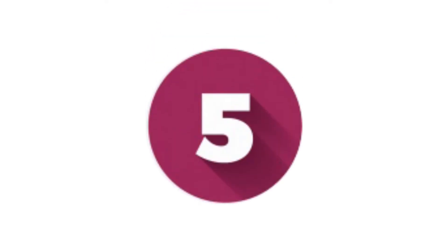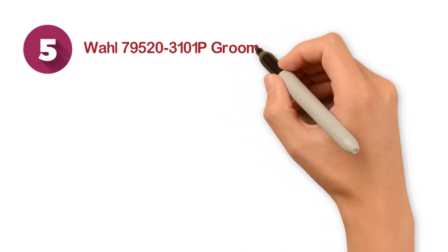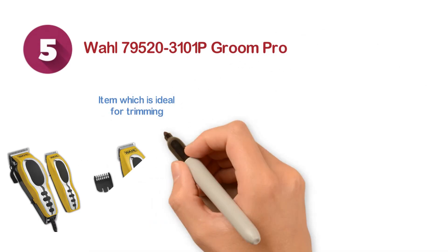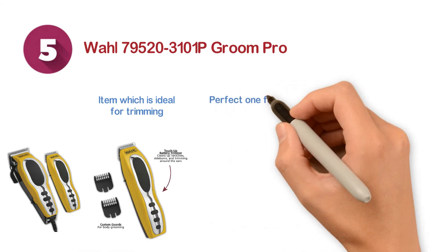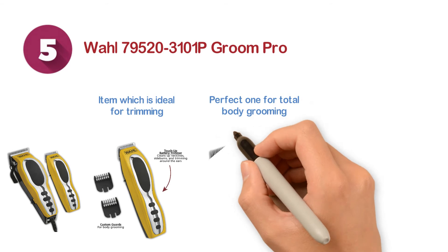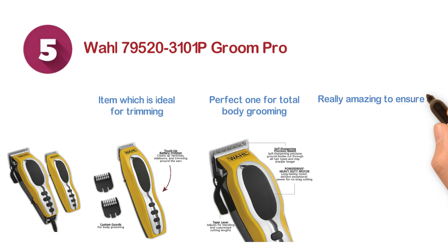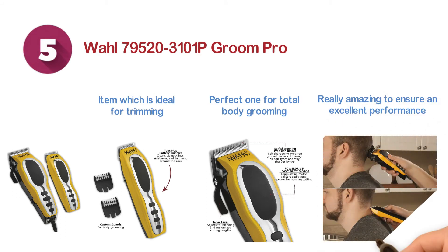Starting at number 5, we have the Wahl 79520-3101P Groom Pro, a nice item which is ideal for trimming and touch ups. The blades are made of high carbon steel which is very durable. Perfect for total body grooming and this item is perfect for the short style. The self-sharpening blade is really amazing to ensure an excellent performance. The use is also very easy.